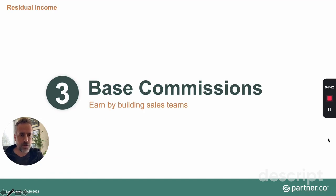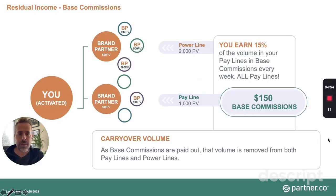Base commissions are the centerpiece of the compensation plan — this is where most people start to earn enough to go from part-time to full-time. As you build a team, you bring in brand partners who want to start their own business. They have their own customers and brand partners, and those teams grow in volume. For example, line one might do 2,000 points and line two might do 1,000 points of volume.